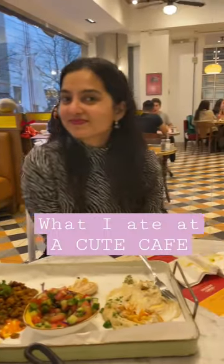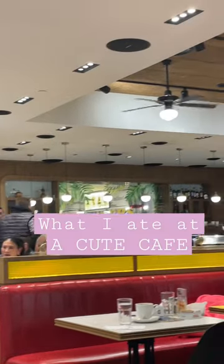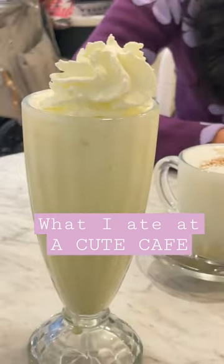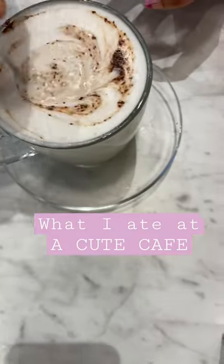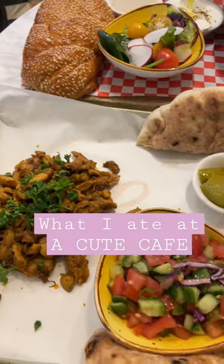Hi guys, here's what I ate at a cute cafe. This is Cafe Land Were, located in Trono — a really happening spot. First of all, we ordered two drinks: I ordered a vanilla milkshake and my friend ordered a Belgian white hot chocolate. The vanilla milkshake was so yum, just old school, just the way I like it.